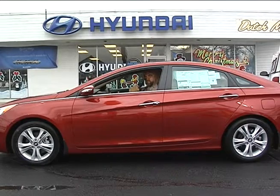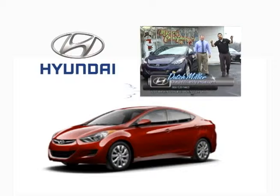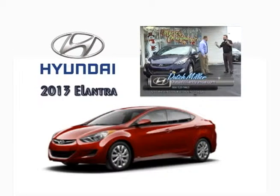Hello, Bear Dog here. Welcome to the Dutch Miller Hyundai Auto Show. Alright folks, here we are. I'm at Dutch Miller Hyundai in Huntington. I'm here with Ryan Browning. My name is Wes Thompson. Right now we're going to start talking about the Elantra.